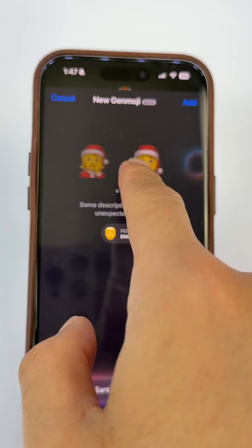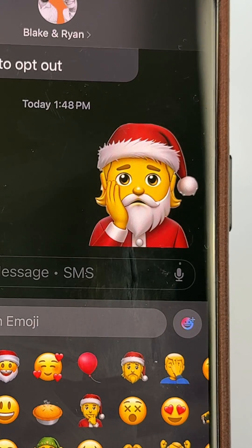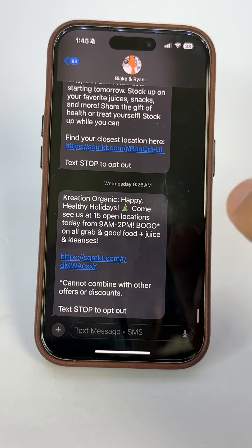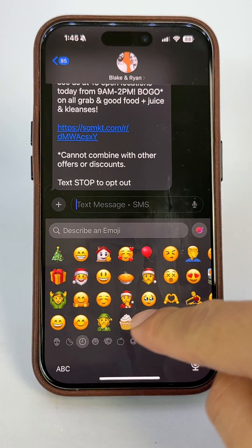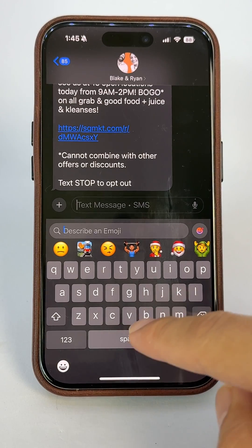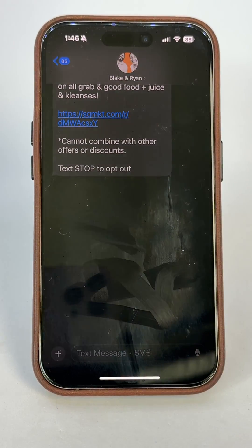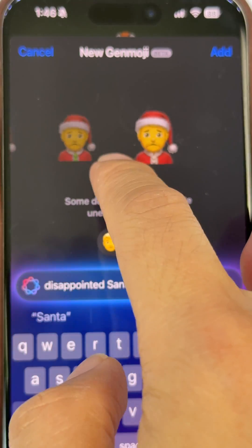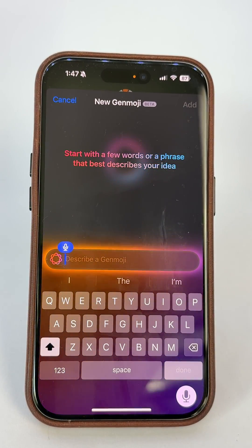Seems like a good number of people are still not aware of how to create custom emojis. First, you'll need iOS 18.2 and an iPhone 15 Pro or later. Open your Messages app and start a new message. Tap the emoji icon in the bottom left corner. From here, there are two ways. One, tap on the search bar and describe the emoji you'd like to create. Or two, tap on the smiley to the right of it and then describe your custom emoji from there.